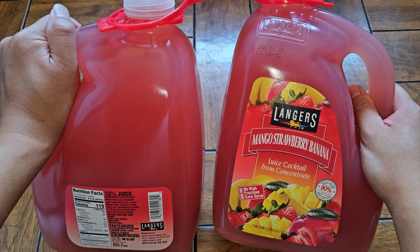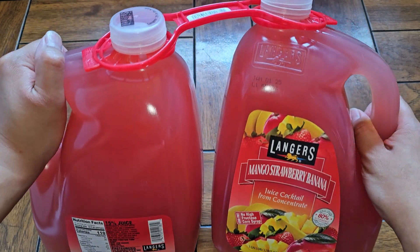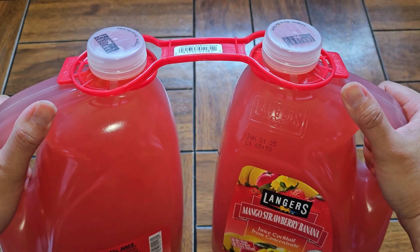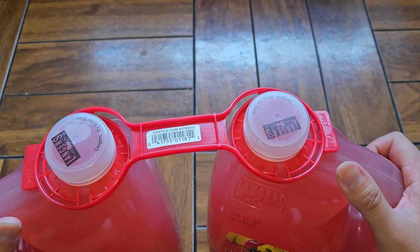Daily value 80% of vitamin C per serving, no high fructose corn syrup, GMO free. So two one-gallon jugs. Price is decent for how much you're getting, and it expires January 1st, 2025, so it stores really long.